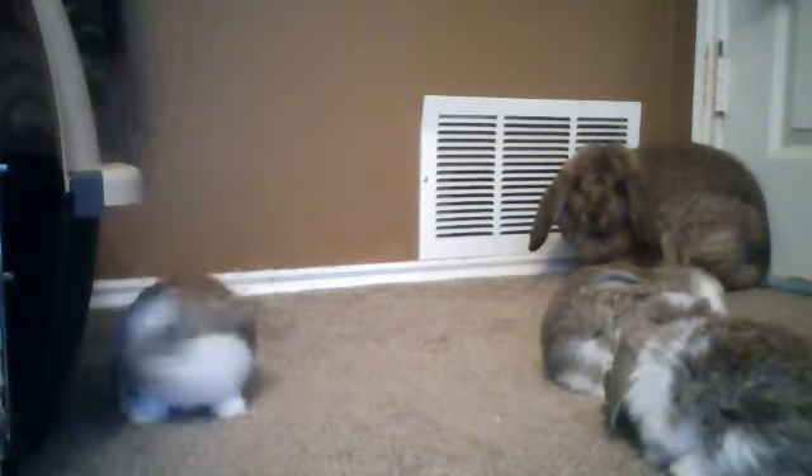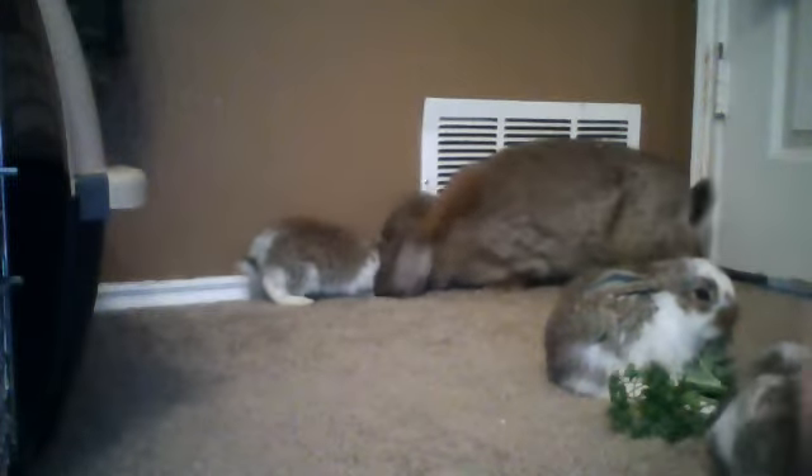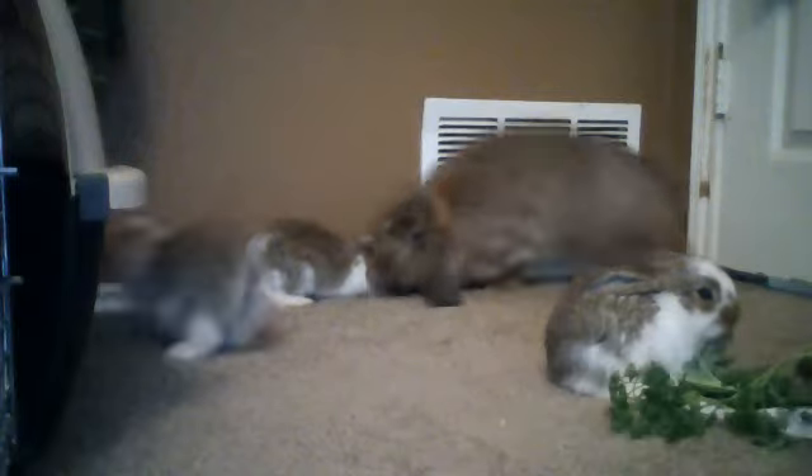They're really cute. Anyway, for my mini bunny haul, I had gotten curly parsley, kale — which Panda munches on — red leaf lettuce, cilantro, and all that good stuff.